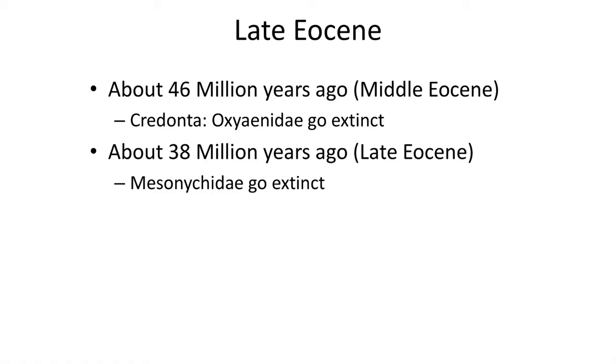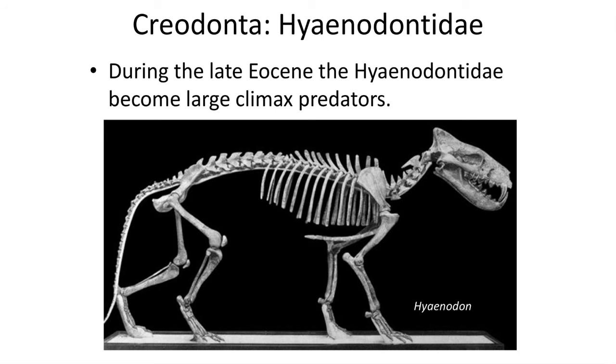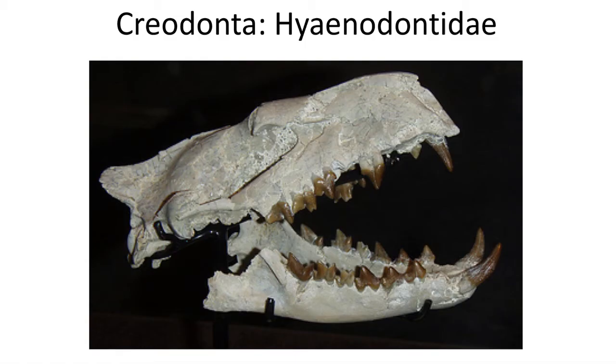Around 46 million years ago the larger lion-sized Oxyaenids went extinct, and by around 38 million years ago the bear-sized Mesonychids went extinct. This meant that during the last few million years of the Eocene, large mammal carnivores were replaced by the Hyaenodontids, which grew from weasel-sized to large wolf-sized mammals, like the late Eocene Hyaenodontid Creodont Hyaenodon. Hyaenodon was the climax predator during the late Eocene and represents one of the last of the Hyaenodontids before their extinction at the end of the Eocene.